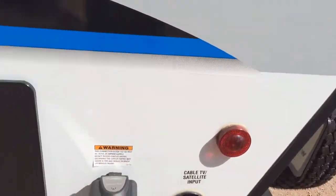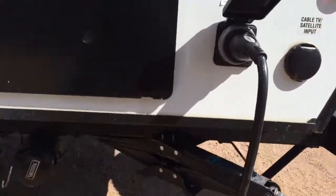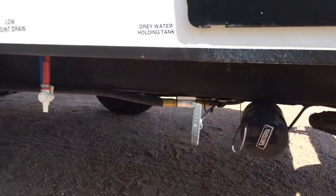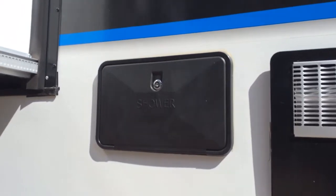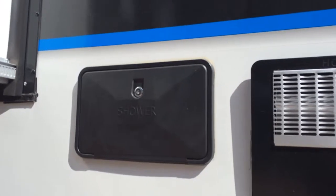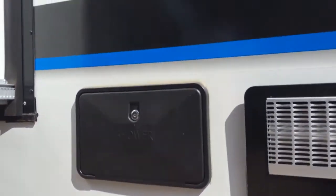Here we've got the 30-amp connection and another connection for cable and satellite. Black tank, fresh water tank, and low point drain. And an outside shower — always great to be able to rinse your hands off, or even your dog or dirty feet if you go to the beach and need to sand off.